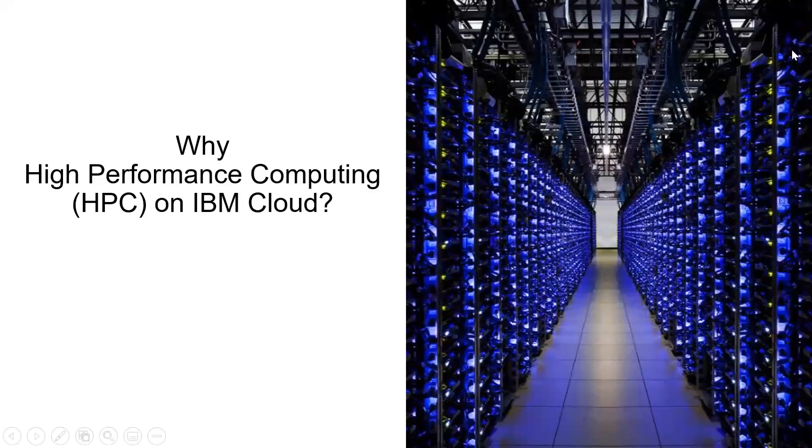My name is Prem DeCruz and I am a product manager in IBM Cloud. The objective of this video is to articulate the value of high performance computing or HPC on the IBM public cloud.